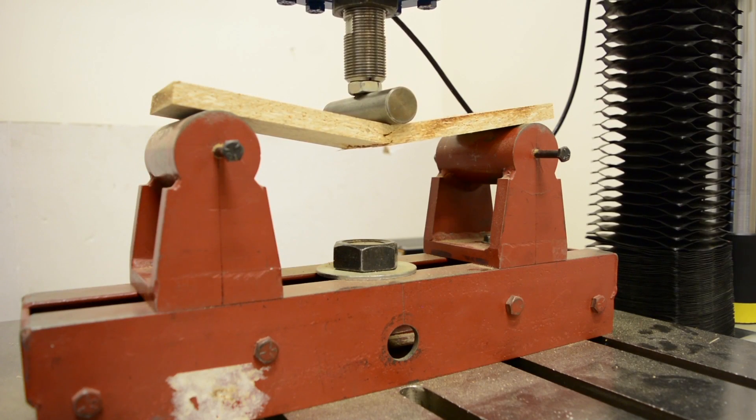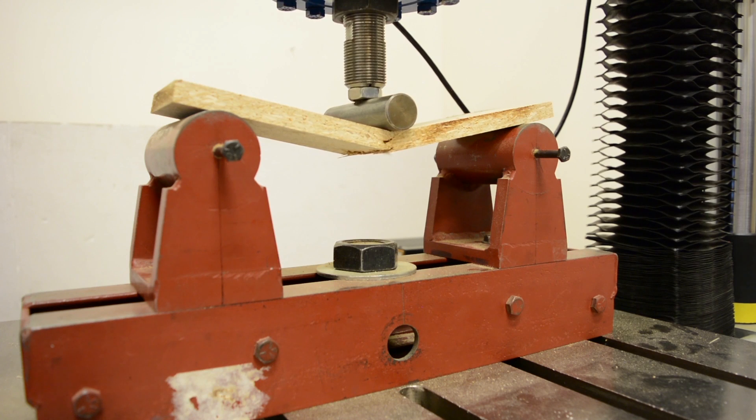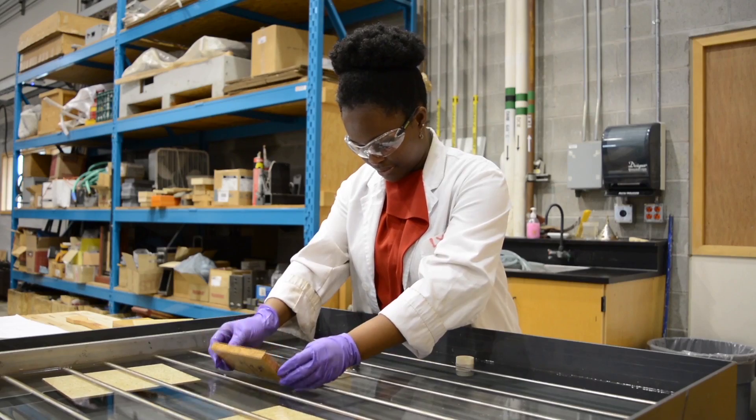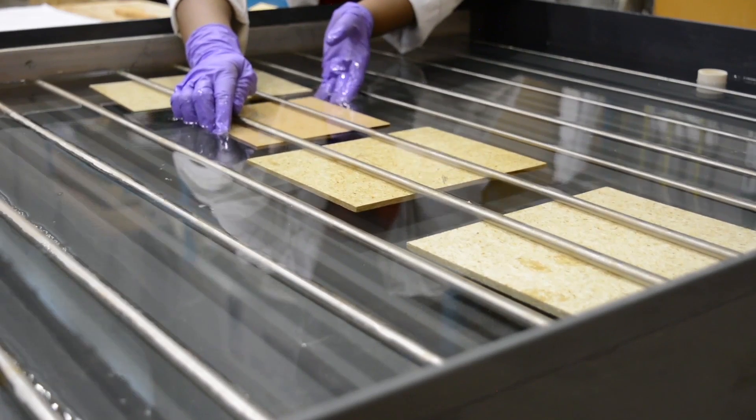The first test I would perform would be a three-point bending test, where I apply a load to the boards to determine their strength and stiffness. I would also perform a thickness swell test, where we submerge the boards one inch below fresh water for two hours and 24 hours to determine their water absorption characteristics.